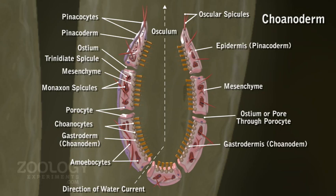Protoplasmic processes of the cell body are embedded in the mesoglia. Choanocytes are used in feeding and for ensuring the flow of water within the animal's body by beating their flagella.